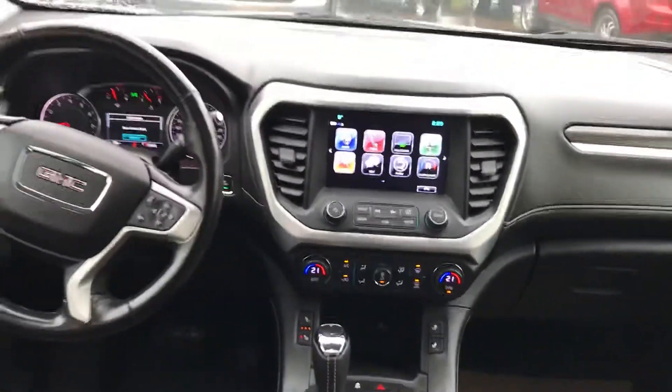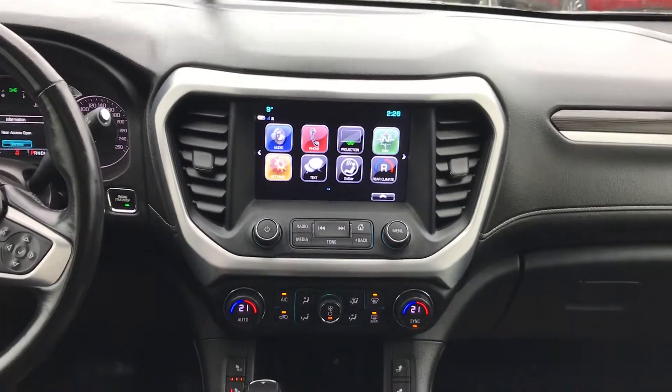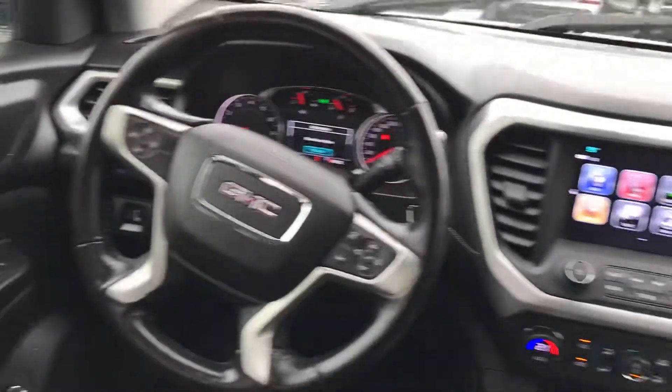A little look at the infotainment — remote start, heated seats. This one has factory navigation, Apple CarPlay, Android Auto, all those good things.